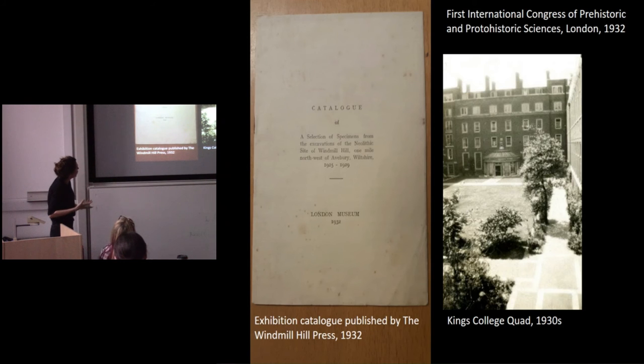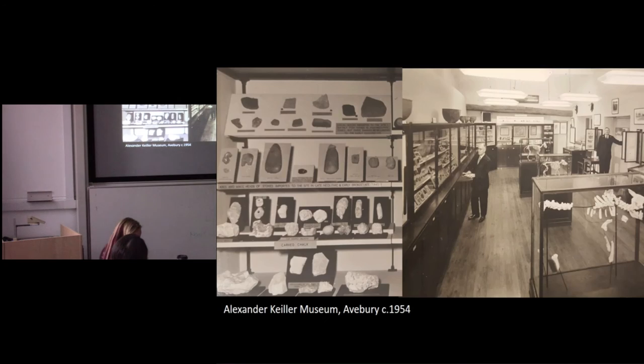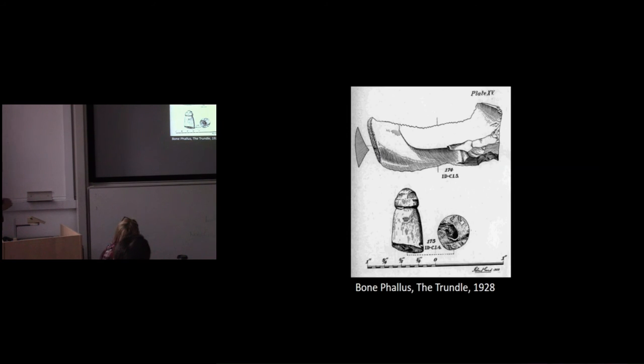Keiller exhibits the phalli in his house — here's the exhibition catalogue — exhibited as a cultural-historical object rather than in a comparative fashion, contextualised as an item of Windmill Hill culture. One of those objects is identified later by Isabel Smith. I'm going to talk about Alexander Keiller's collaborator and colleague, Stuart Piggott, who goes on to make an important contribution in defining what the Neolithic phallus is. Here he is on his excavations at Thick Thorn Down.